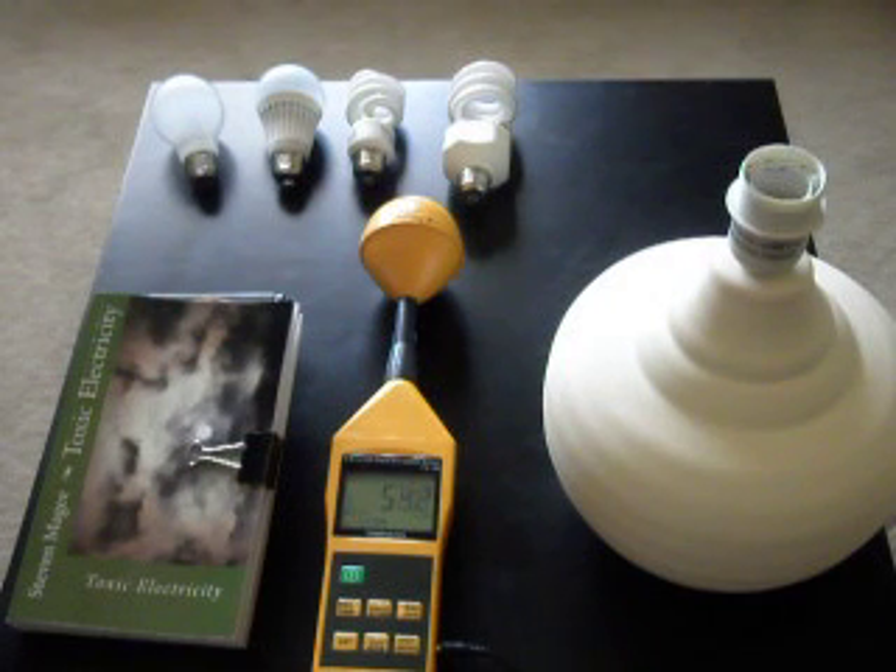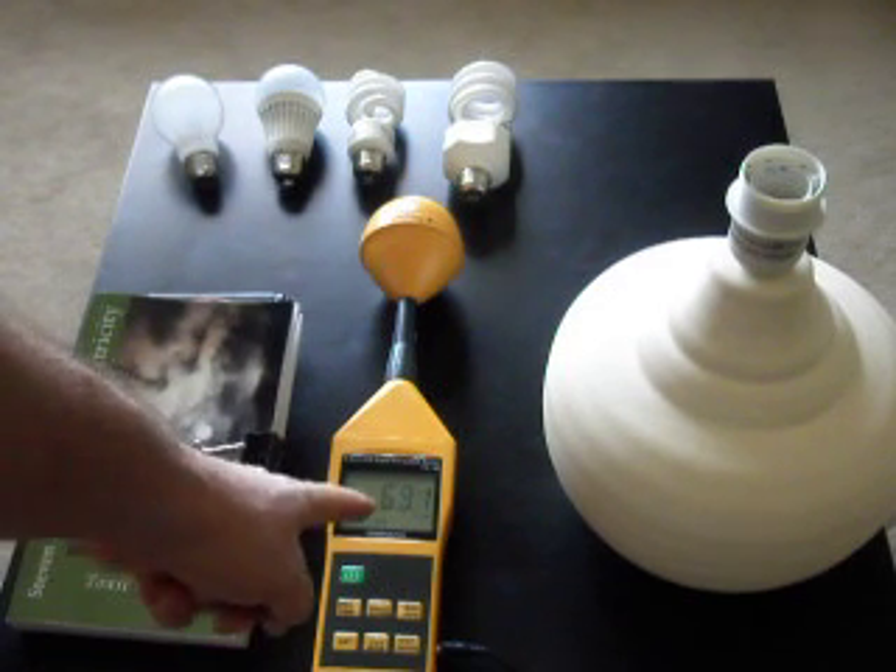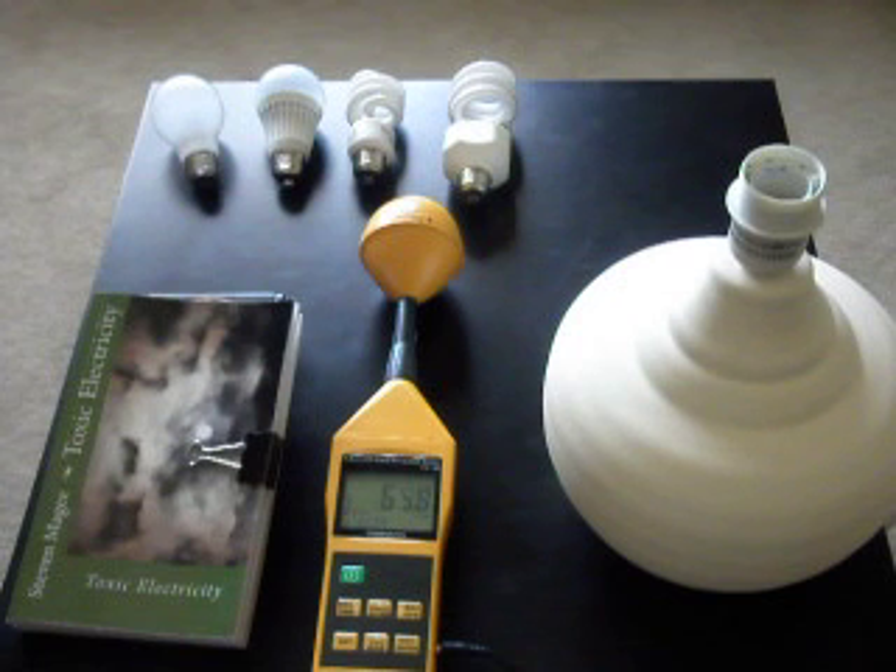Hi, my name is Stephen McGee and I am the author of Toxic Electricity. We are here today to measure radio fields that come out of light bulbs. To do that we have this radio field meter. This will record anything from 10 megahertz through to 8 gigahertz.